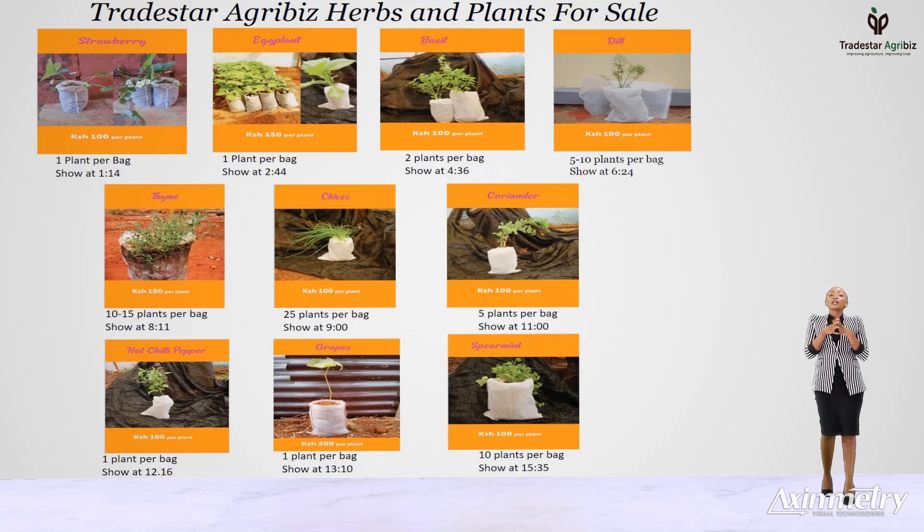Hi guys, welcome back to the TradeStar AgriBeast channel. My name is Christine. For all the food lovers who are interested in fresh quality products for your next recipe or for your kitchen garden, I will be showing you our herbs and vegetable plants that we have for sale in Thika and in Longo, not in Kenya.